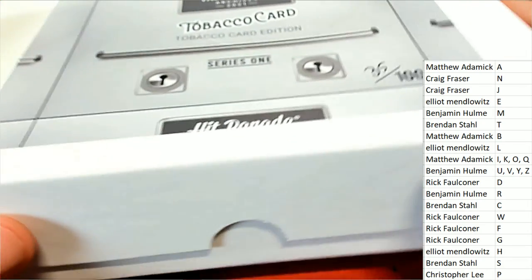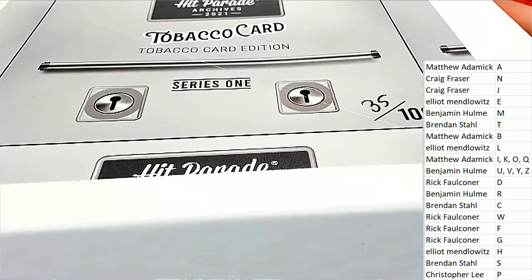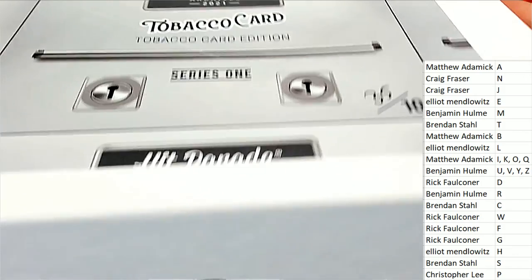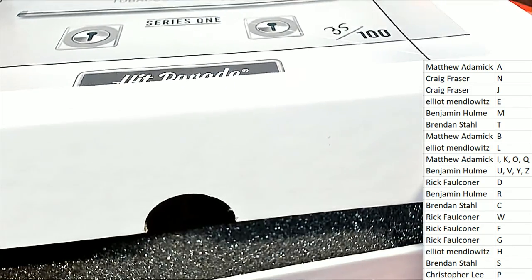This is exciting stuff, coming back to when card collecting became a thing. It's Hit Parade, Tobacco Card Edition. Good luck in the break. Let's hit something from the 1800s.